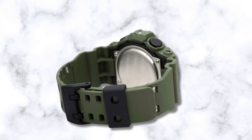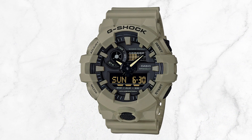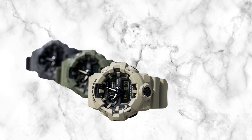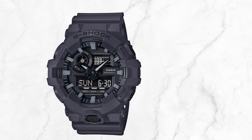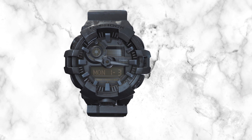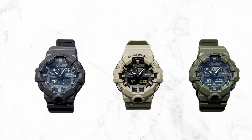Beyond its distinctive appearance, this G-Shock model excels as the best choice for military applications due to its exceptional features. In addition to the standard timer, stopwatch, and alarm functions, it stands out with remarkable attributes. Notably, it provides access to 31 time zones, a valuable feature for individuals setting their watches while deployed. Moreover, it incorporates a discrete light with customizable duration settings, allowing users to maintain a low profile when duty calls.